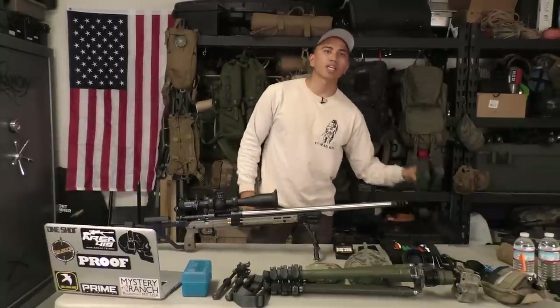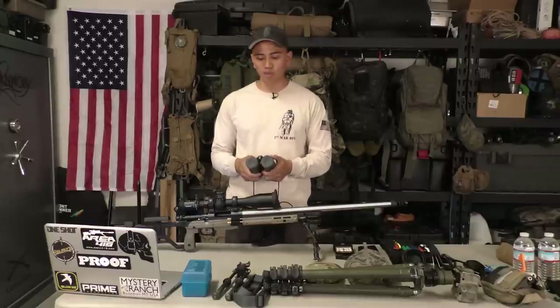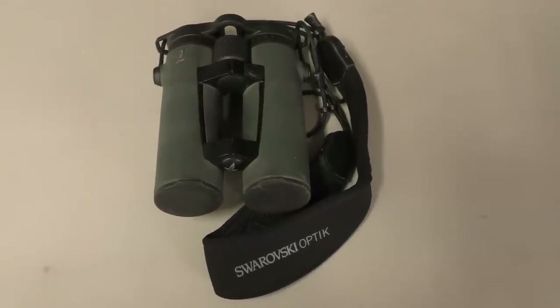Some of the other essentials I have in my pack are binoculars — these are Swarovski EL Range 10x42 binos. Binos help me identify targets, especially when there's a wide variety of them, and give me a large field of view so I'm not having a hard time finding targets. These binos also double as a laser rangefinder. Most of the time PRS and NRL matches will give you the range to target, but it's always nice to confirm with my own device — so I use these for both target acquisition and laser rangefinding.